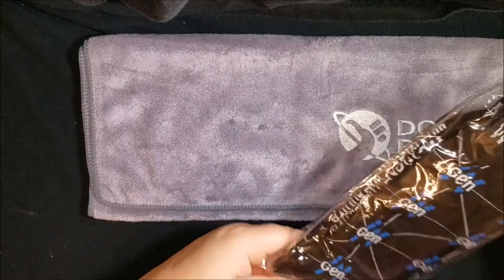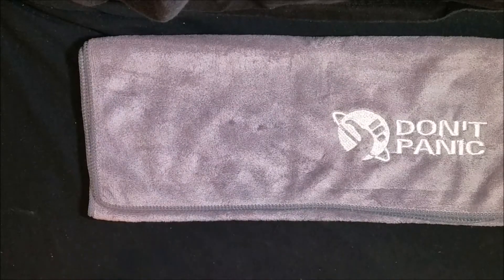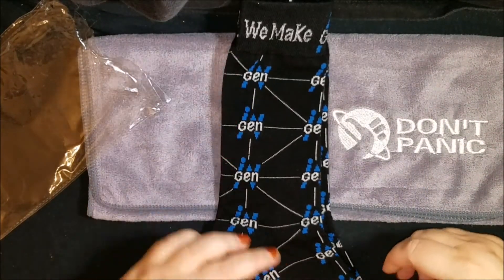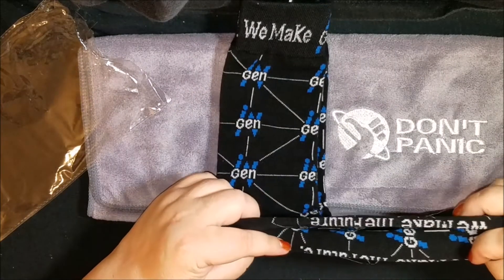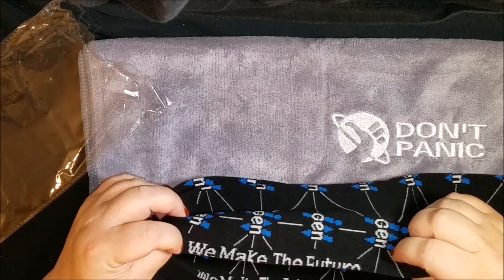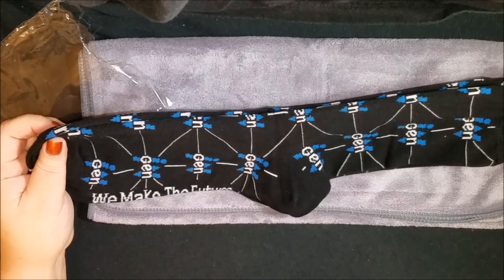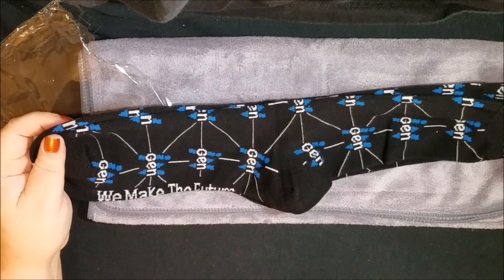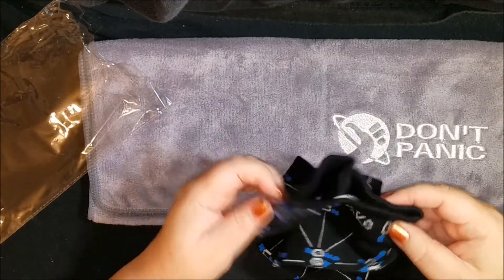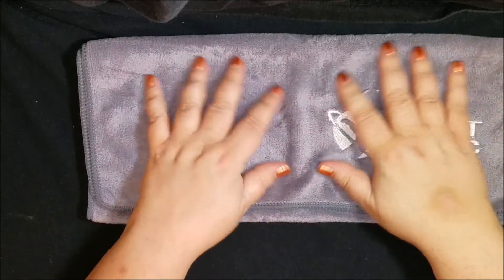And then this — I forget what they said in a lot of unboxings but I totally forget — these are socks. I know my husband will probably want these. It's like NGen or something. Let's see what this says, maybe this will remind me what movie or book it's from. It says 'We Make the Future.' I really don't know — could this be the corporation from Jurassic Park? I'll have to find out. I'm going to give these socks to my husband.